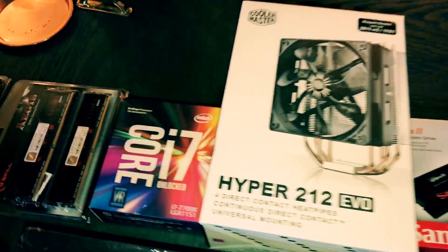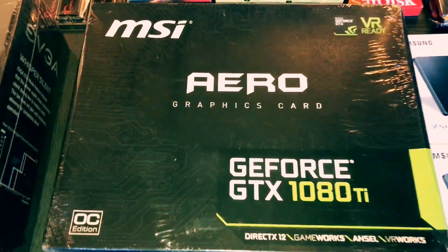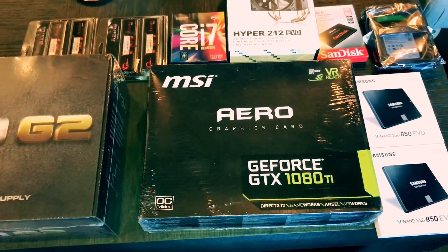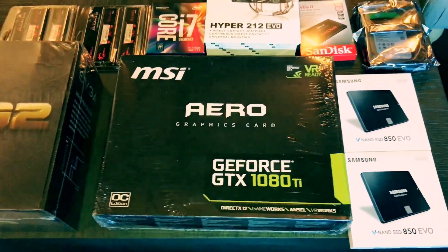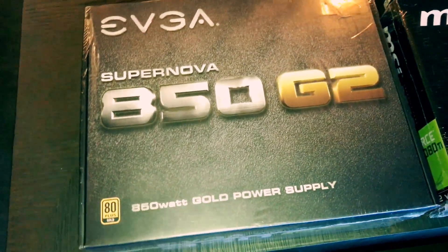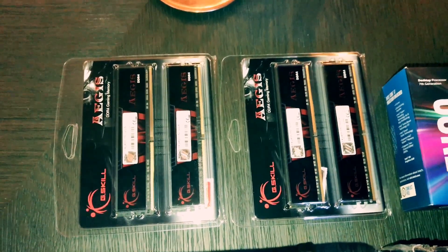A fan to cool down the processor. This is an awesome video card — basically gonna make it easier to edit my music videos. And this is a power supply along with RAM, 64 gigs of RAM.